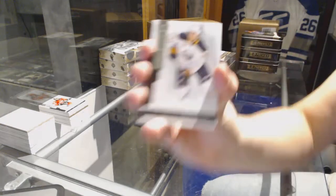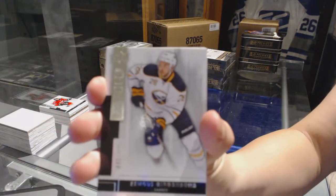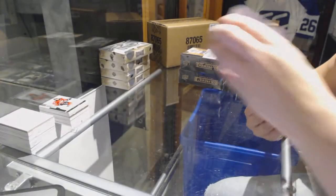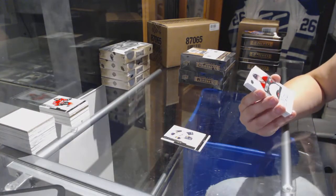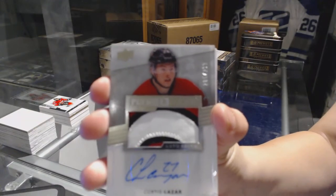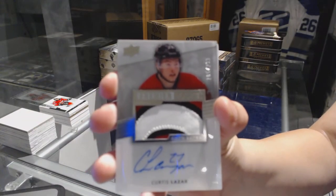We've got a base card number to 249 for the Buffalo Sabres, Zemgus Girgensons. We've got a three-color rookie patch auto number to 299 for the Ottawa Senators, Curtis Lazar.